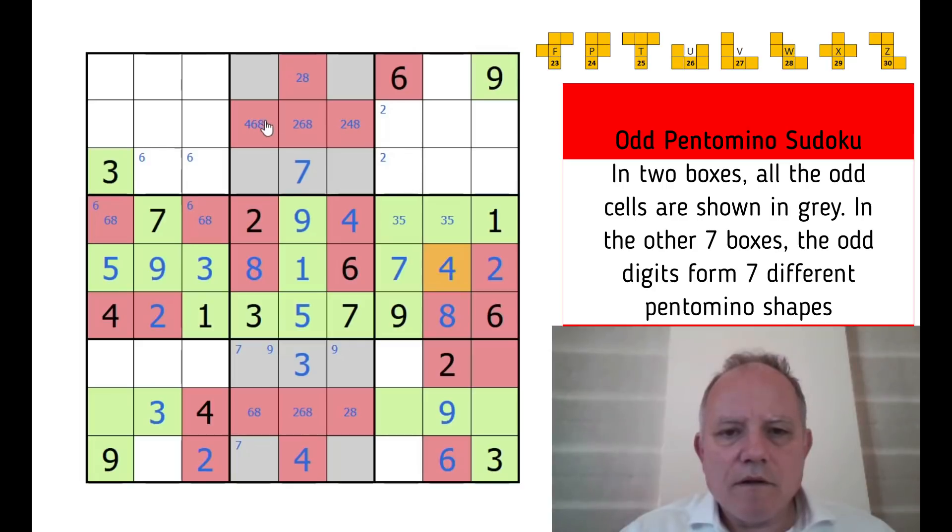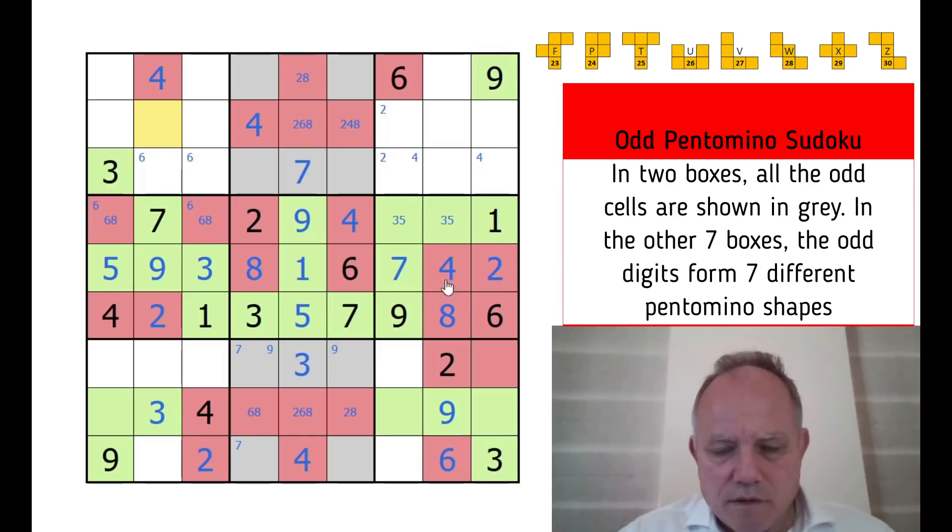There must be a four in one of those cells in the top box — and we now know exactly where: it's here. That means four in this other box must be in one of those two cells. Putting a four over there — making that red as well. The shapes we've ended up with so far are T, F, and L.